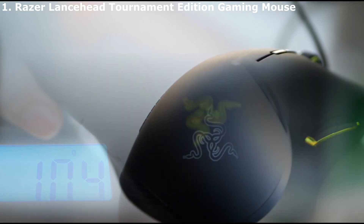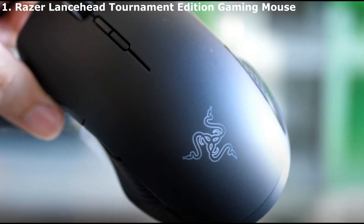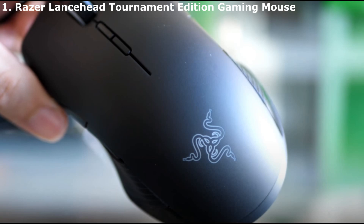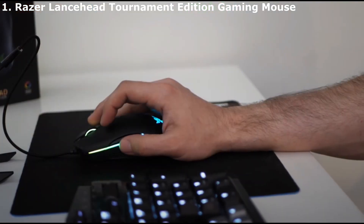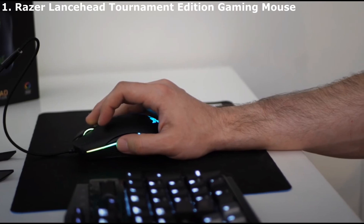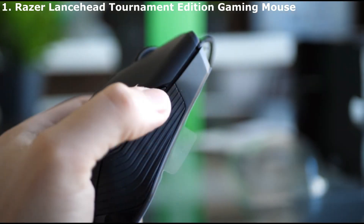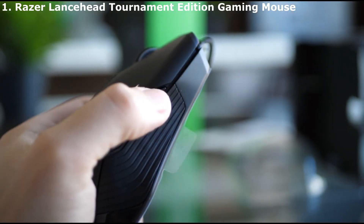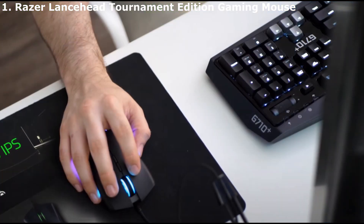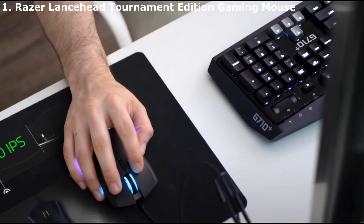When it comes to buttons, you aren't left short either — Razer includes eight programmable buttons that you can reconfigure. Best of all, each features the company's durable mechanical switches, tested up to 50 million clicks. We are also happy to see the ambidextrous design, so that both left-handed and right-handed individuals can enjoy using it. If you love RGB lighting, you'll also find plenty of that on the Lancehead Tournament Edition.